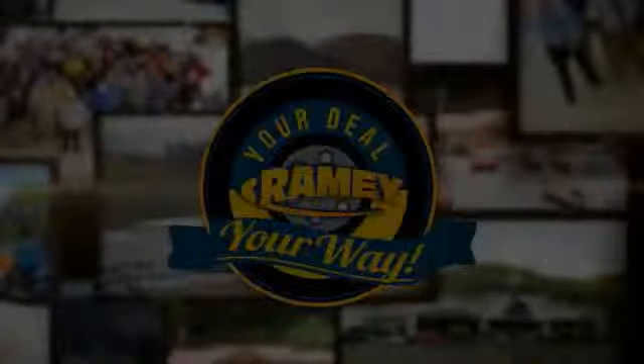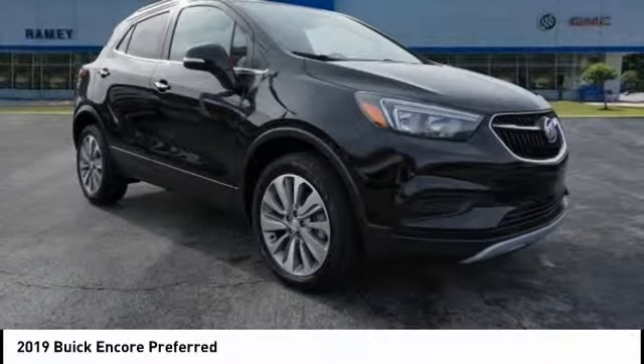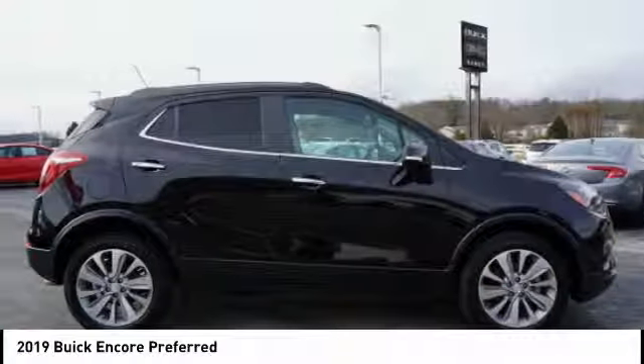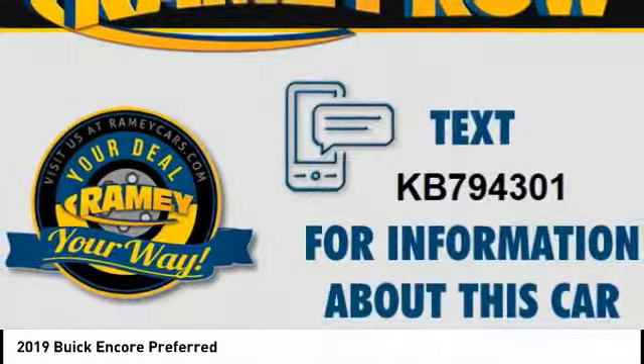Your deal, your way. Looking for the right vehicle? Check out the 2019 Encore. The Encore captures Buick's traditional strengths while demonstrating luxury and style in a petite size. It's amazingly quiet at freeway speeds and the suspension engulfs pavement imperfections, providing passengers with a pampered ride.